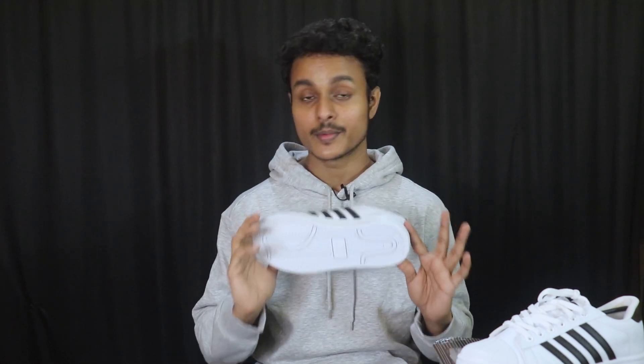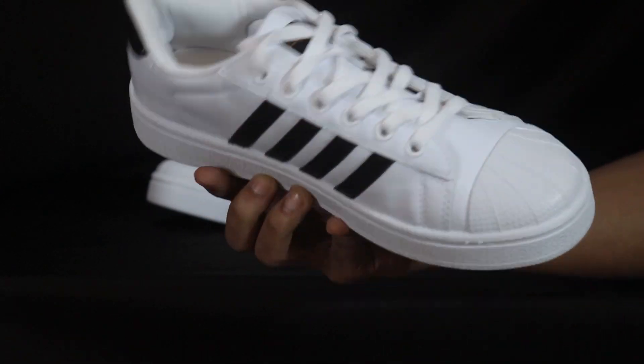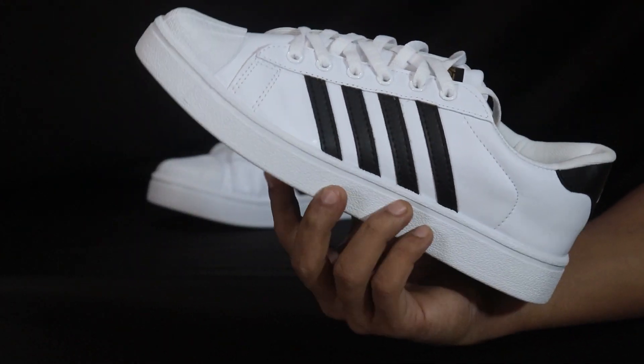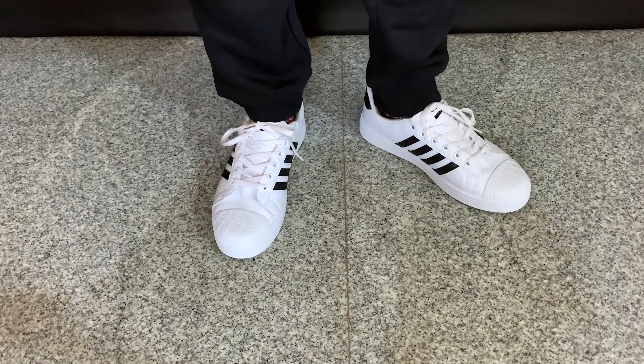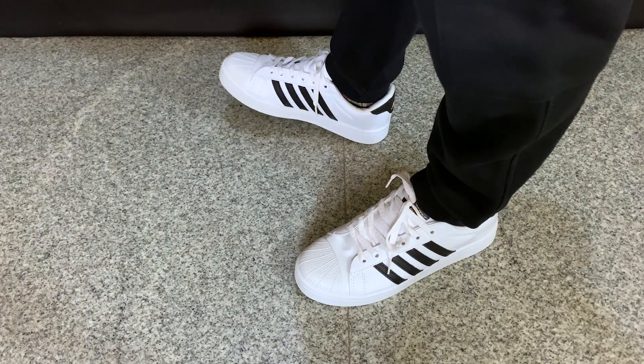One benefit of the black detailing is that other black color elements — like a t-shirt or a watch — will complement them very well. The build quality is very solid and good. The whole body uses synthetic leather with very good cushioning, and the finishing is excellent — the stitching, the details, everything is well done. The footbed is very comfortable, and the sole has a nice texture for good grip. It is a little heavy, but overall the details and fit are very good.